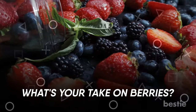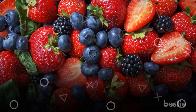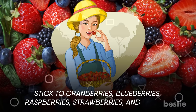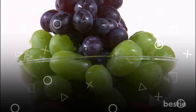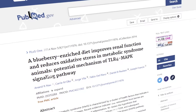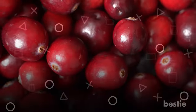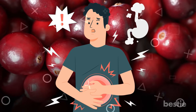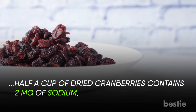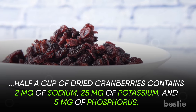What's your take on berries? Berries are the most flavorful, juicy pops of color. Stick to cranberries, blueberries, raspberries, strawberries, and grapes — yes, grapes are classified as berries. Studies show that a berry-enriched diet could improve renal function in rats. Cranberries are great for protecting you from gastrointestinal trouble, and half a cup of dried cranberries contains 2 mg of sodium, 25 mg of potassium, and 5 mg of phosphorus.